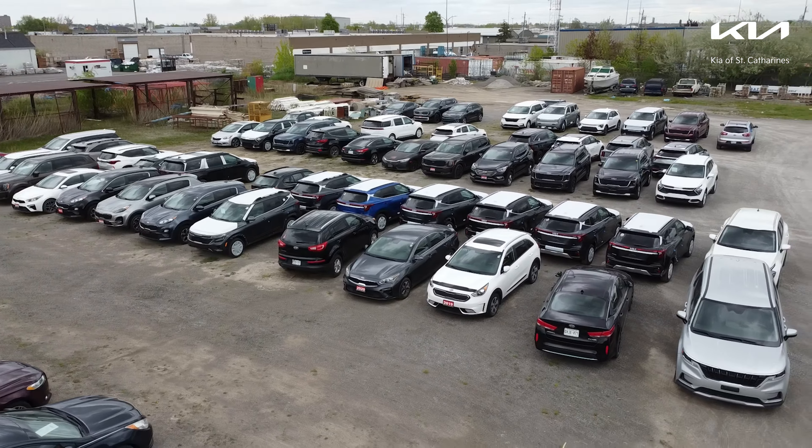Hey guys, Saad here from Kia of St. Catharines on 406 Ontario Street. And we have a lot of inventory all around. We have Sportages, we have Sorrentos, we have a Telluride, we have Kia Seltos, we have Fortes. Come on down before these are gone, because they are selling fast. We have the stock, come on down to 406 Ontario Street, and let's get you into one of these vehicles and into your driveway.